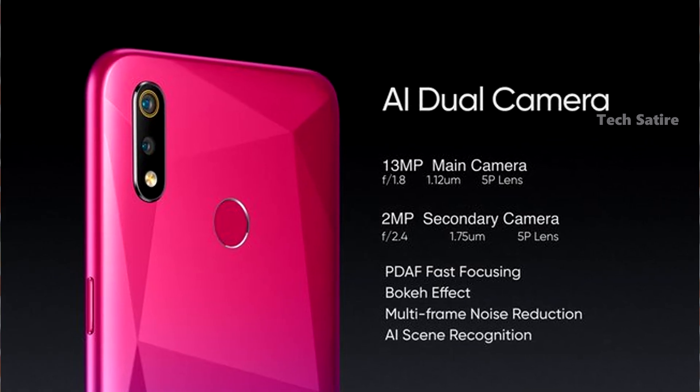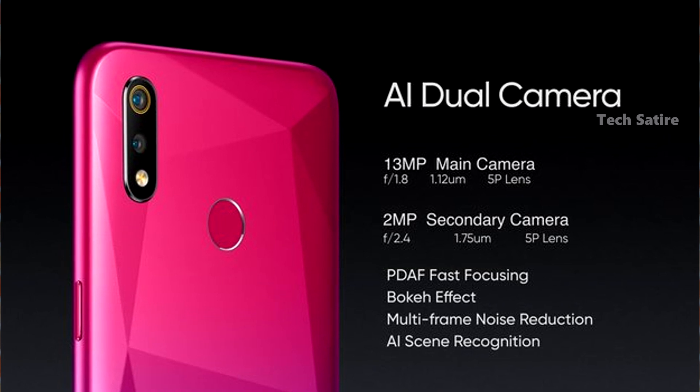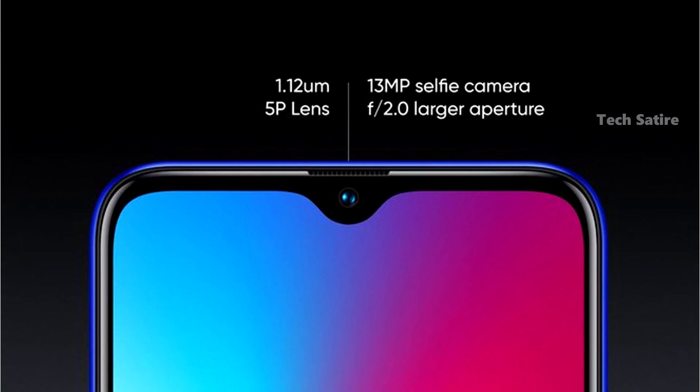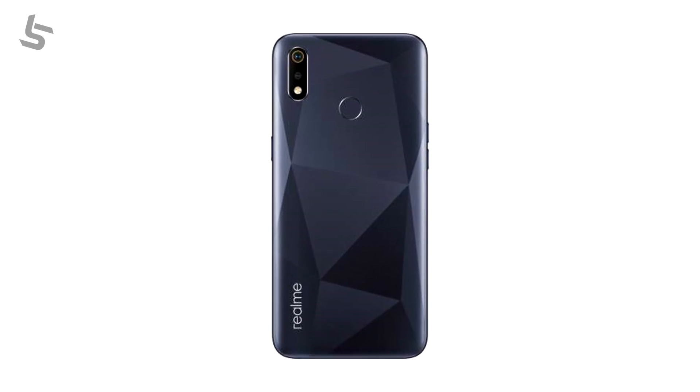Next are the cameras. It has a dual camera setup: a 13MP f/1.8 aperture main camera and a 2MP depth sensor. For selfies, there is a 13MP camera housed in a waterdrop notch. It also supports portrait mode and Nightscape.